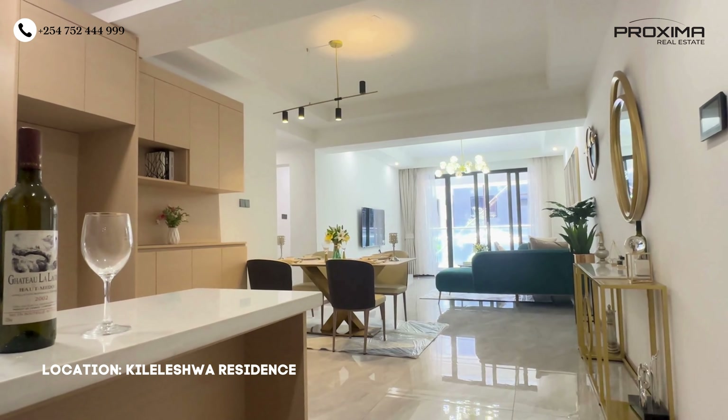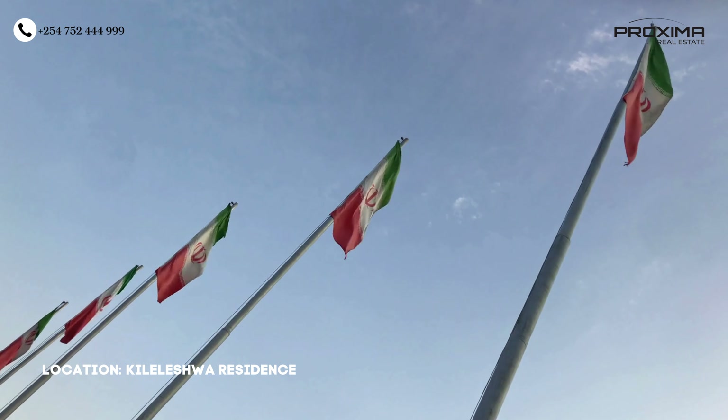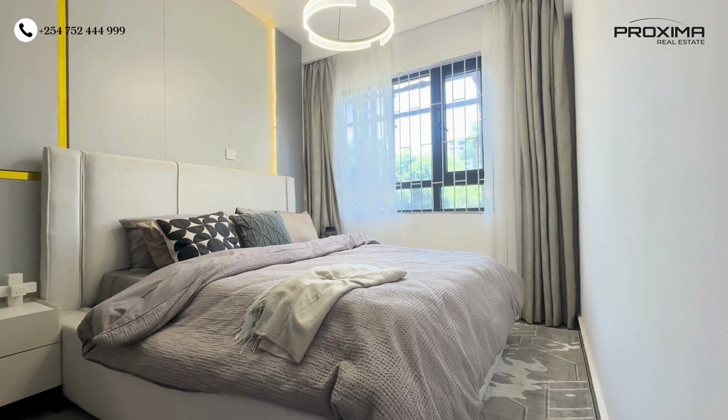Next up, we have a look at Kileleshwa Residence. This project is located in a very secure neighborhood close to the Egyptian and Iranian embassies. It's also within accessible areas — from your house you can get to Kileleshwa, Lavington, Kilimani, Westlands, or even town using many different routes.